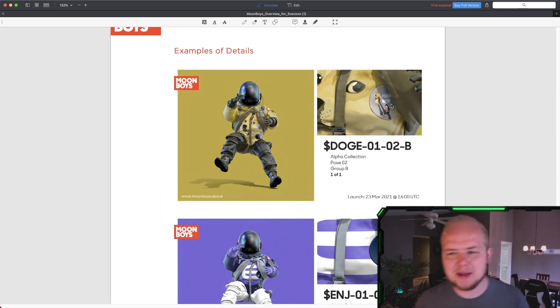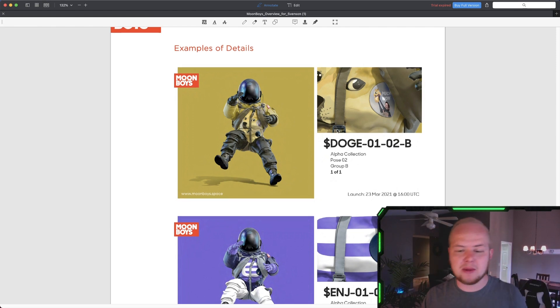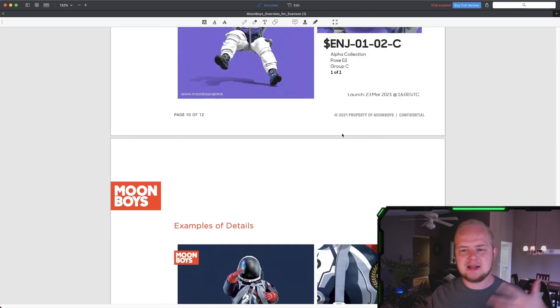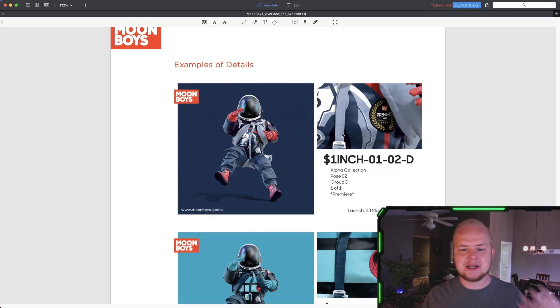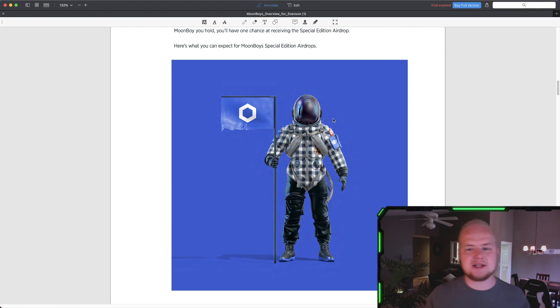This Dogecoin Moonboy will have the 'much wow' with Elon Musk holding up Doge — that's the only one that's going to have that. You can see they add unique qualities to every single Moonboy. Each one is going to be uniquely designed, each release has a different pose, a different patch, all very unique.